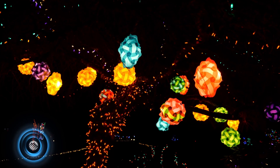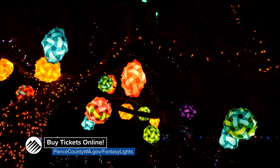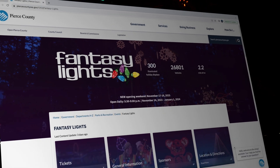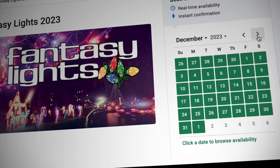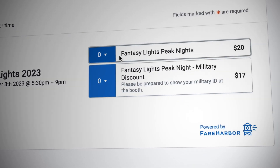So people can make it part of their holiday tradition? Exactly. What's the best way to experience Fantasy Lights? We recommend you purchase your tickets online to guarantee your spot. You can pay with card at the booth if tickets are still available, or if you're paying with cash, we ask that you stop by Sprinter Recreation Center first. But you can make a reservation for a time slot and know your family's going to get in. Exactly.